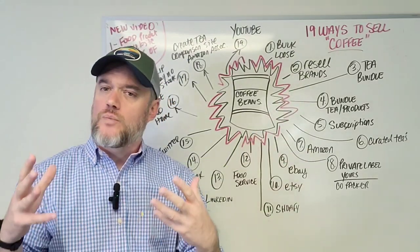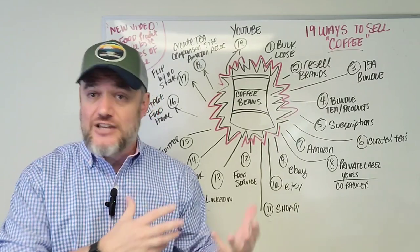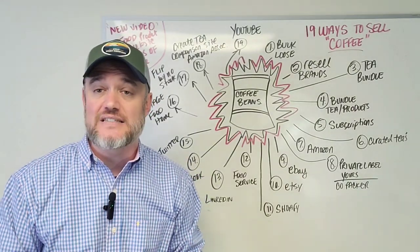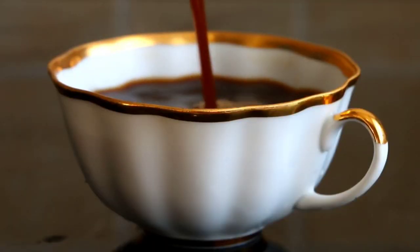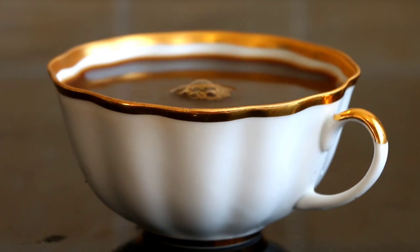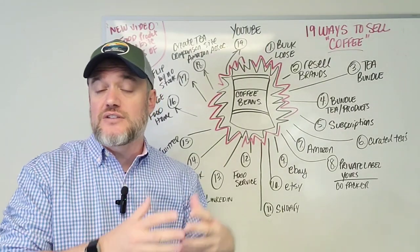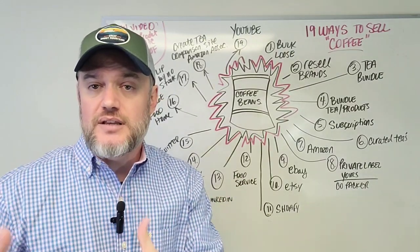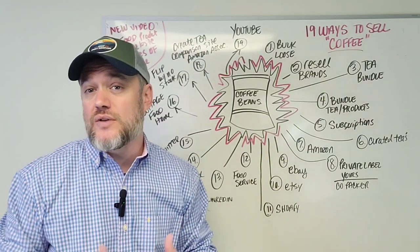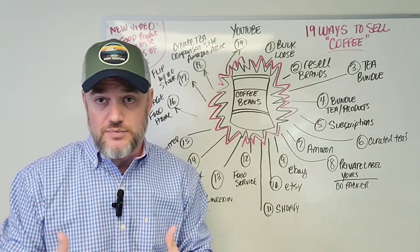Number two: reselling brands. You can actually buy coffee — Folgers, Maxwell House, or even Starbucks — and resell it online. Make sure you have proper certifications, permits, and licenses in your city or county. A business license, food business insurance — even if you're reselling other people's brands, you want to be insured. Any facility handling, distributing, or warehousing food for human consumption needs to be registered with the FDA, and there are a multitude of other permits and licenses that fall in line with reselling.